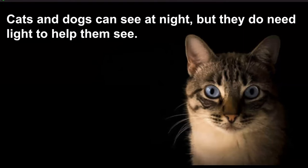Did you know cats and dogs can see at night, but they need light to help them see? Picture of a cat staring.